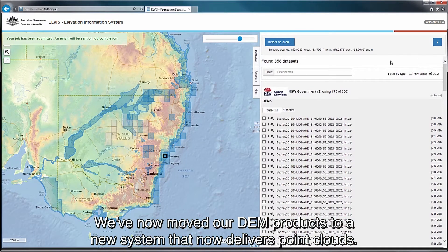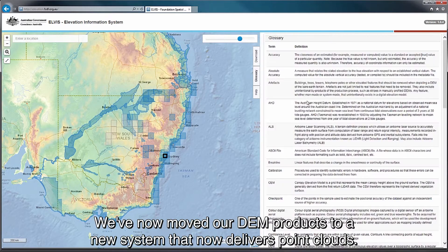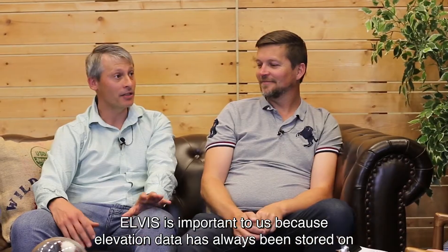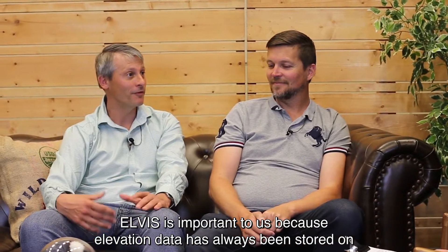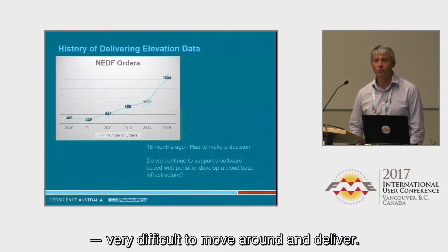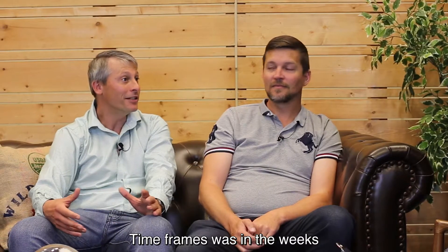We've now moved our DEM products to a new system that now delivers point clouds. Elvis was important to us because elevation data has always been stored on floppy drives, hard drives — very difficult to move around and deliver. Timeframes were in the weeks.